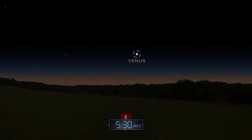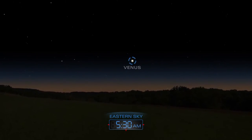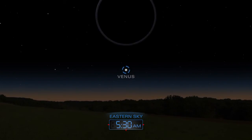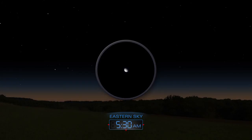Look to the east to find a blazing Venus rising before the Sun. Aim a telescope at the planet to see its shape.